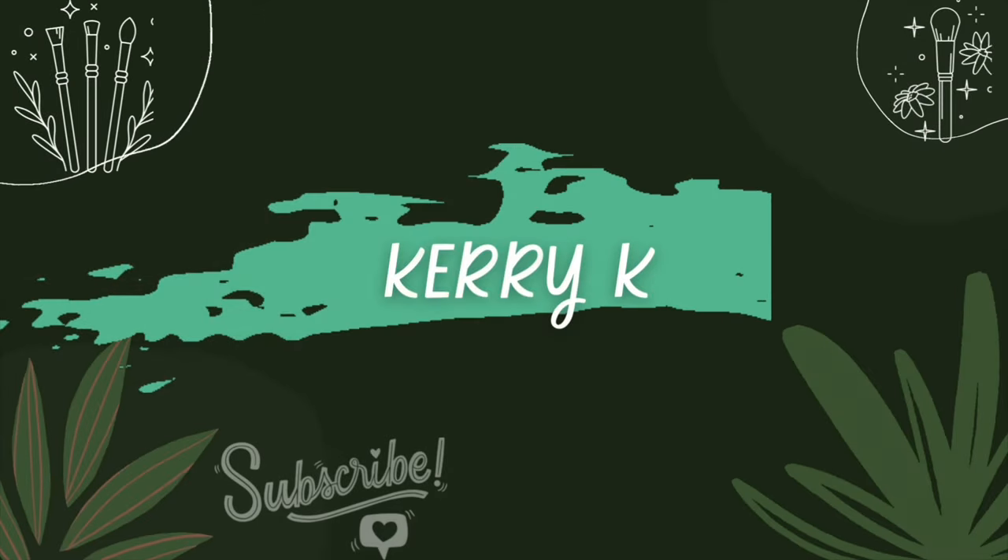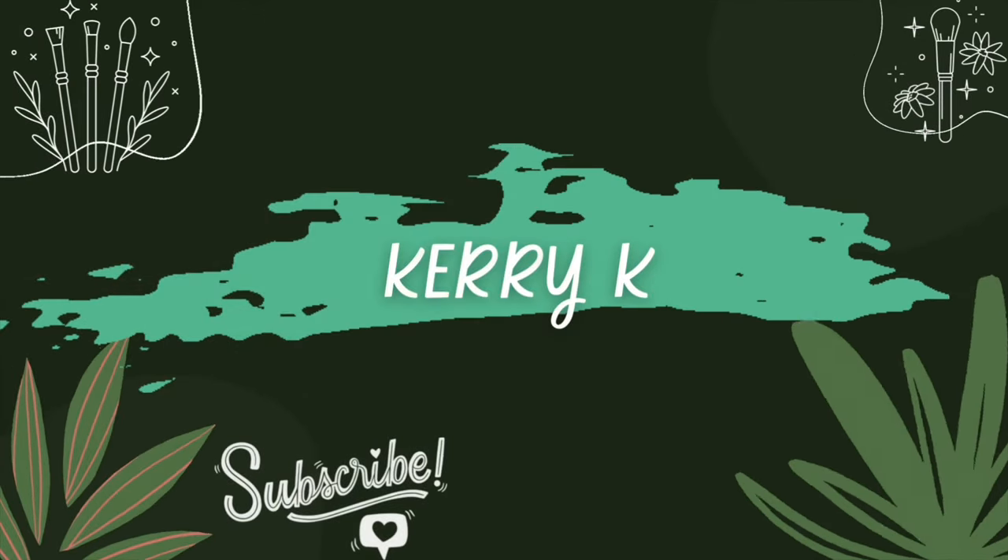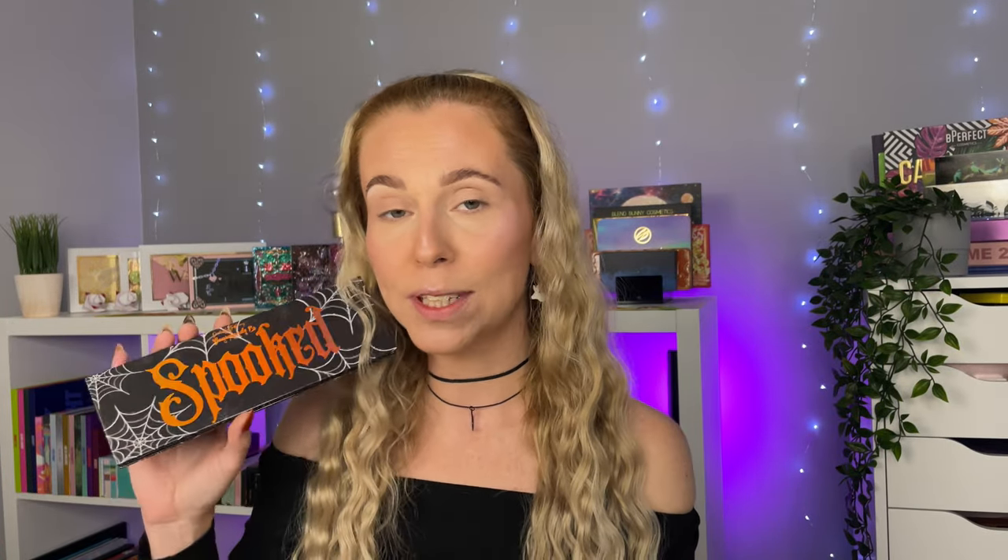Today I am so excited because Gourmand Girls Cosmetics have come out with their Halloween release and it is a palette called Spooked. Gourmand Girls Cosmetics are an amazing indie brand based in the US. This palette was gifted to me in PR, so thank you so much to Christina who is the owner of Gourmand Girls Cosmetics. I have got reviews of their previous palettes on my channel if you want to check those out.